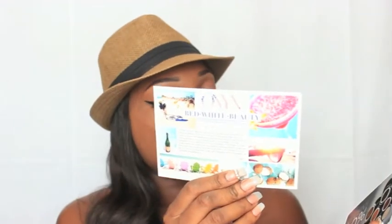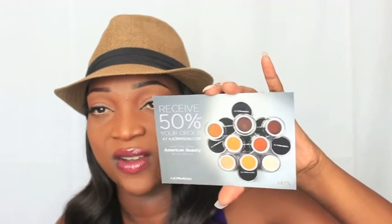Inside you have tissue paper with a sticker, and this is the June We Are Onyx box. When you open it up, there are two cards. One is a We Are Onyx White Red White Beauty card, and the other is an AJ Crimson plus Onyx special offer card with beautiful concealers on the back — very dark shades, really nice especially for a woman of color. I'm going to have to check out that website.